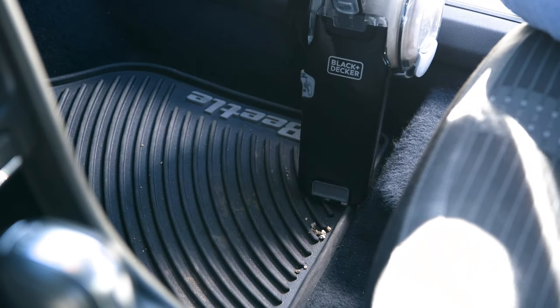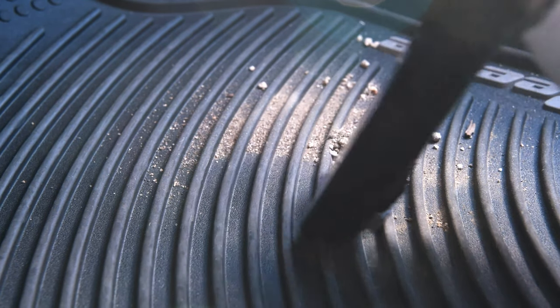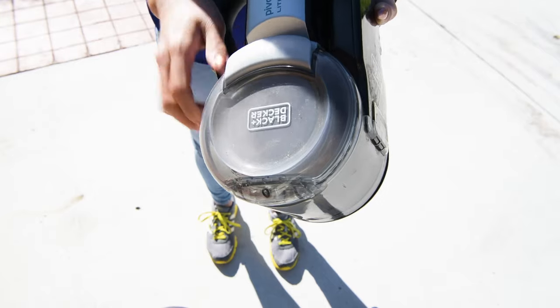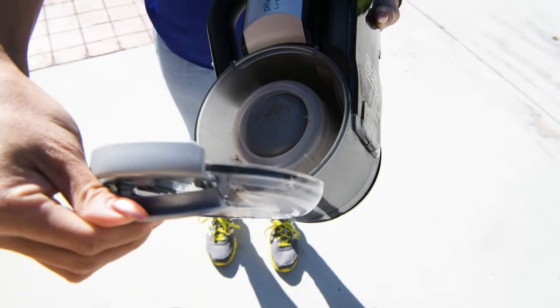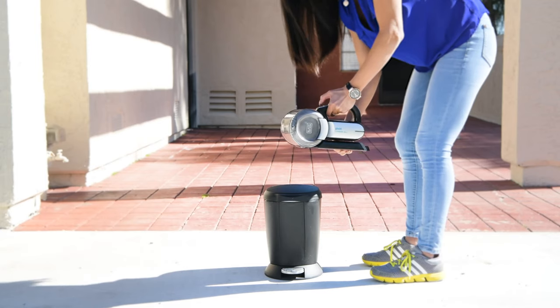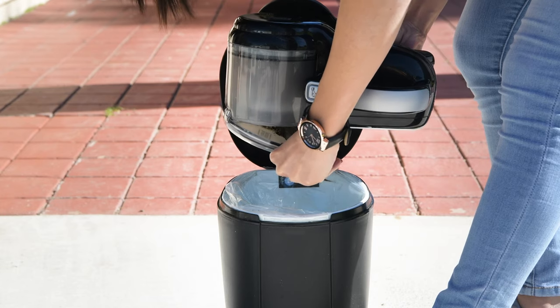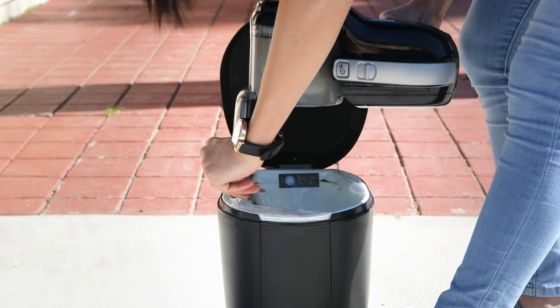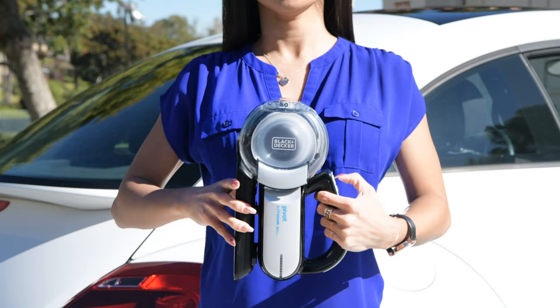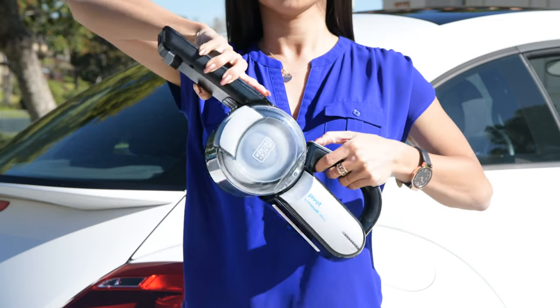While testing, we were nearly done cleaning out our second very messy car before the Pivot ran out of steam. A small plus is that the Pivot's dust collector is translucent, so you can keep an eye on when it needs to be emptied. Cleaning its bin is simple — as it's bagless, you can simply dump the contents into the garbage. To top things off, the Black & Decker Pivot can be folded in half for easy storage. When folded up, the Pivot is about the size of a loaf of bread.